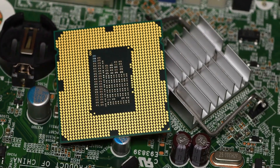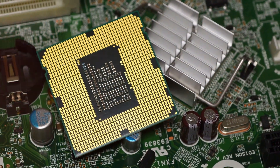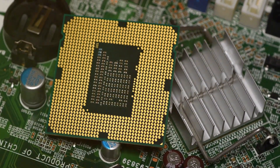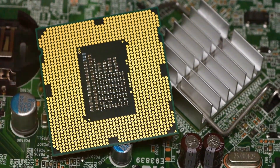With up to 6GHz frequencies during normal use and up to 6.5GHz with Velocity Boost, the i9-14900K chews through demanding workloads like rendering, compiles, analytics, and design. It also offers top-tier single-threaded performance.